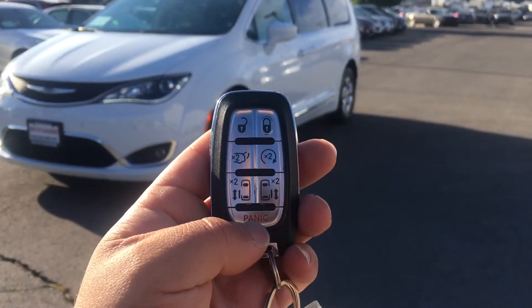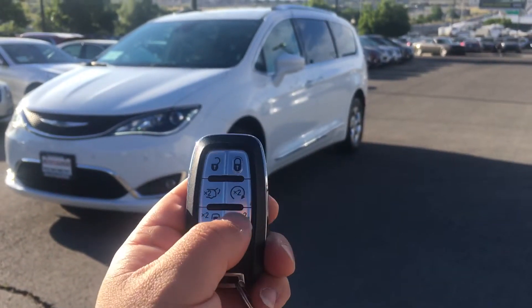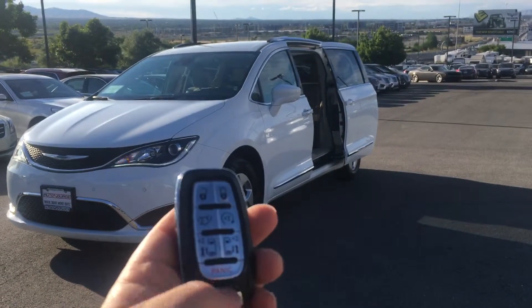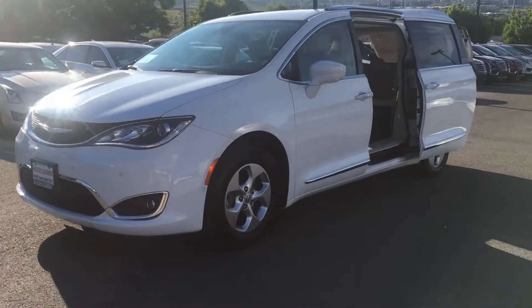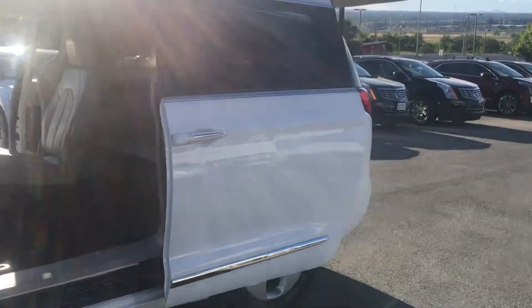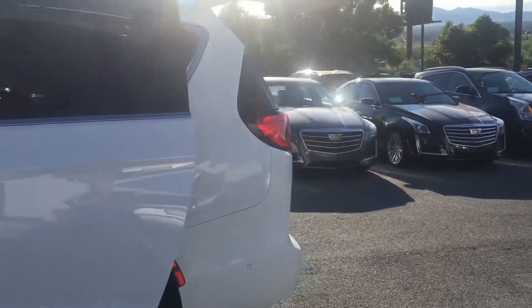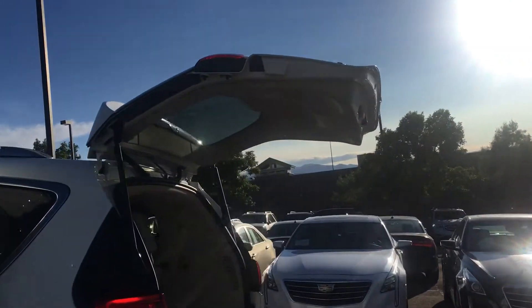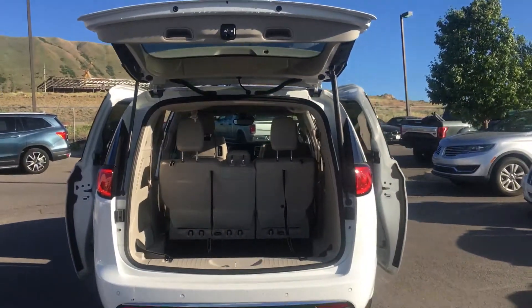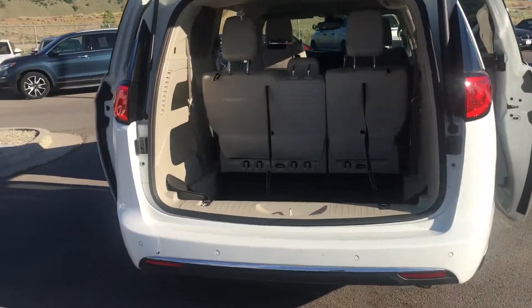We'll go ahead and open the doors. Let's show you the trunk — you have plenty and plenty of space. You've got cubby holders here, your all-weather floor mats, and all this cargo trunk space.